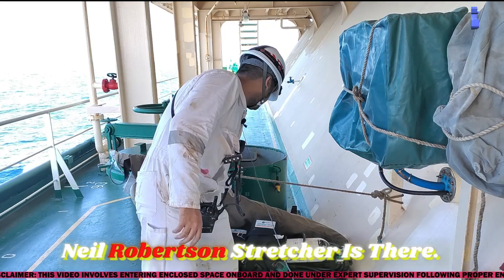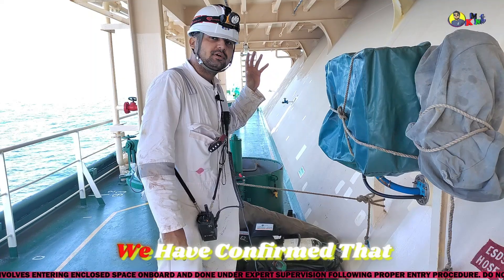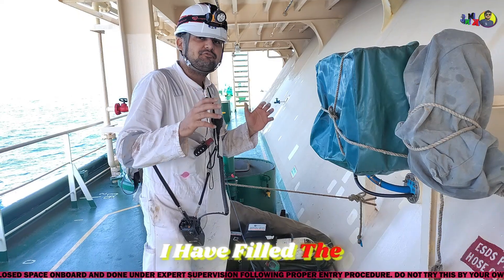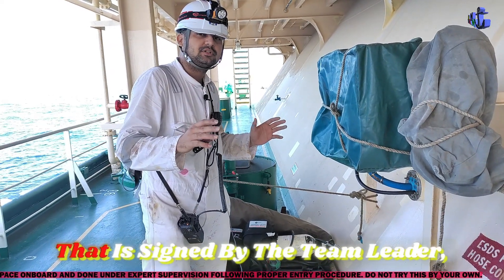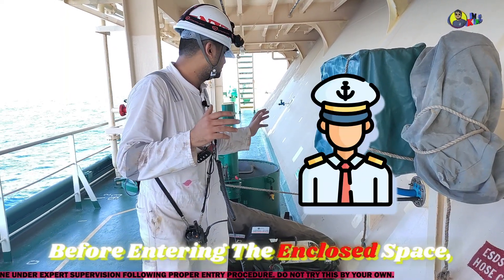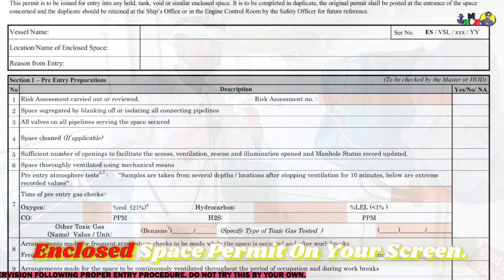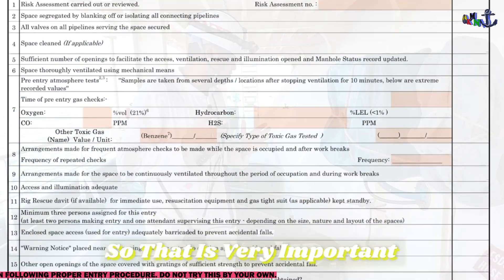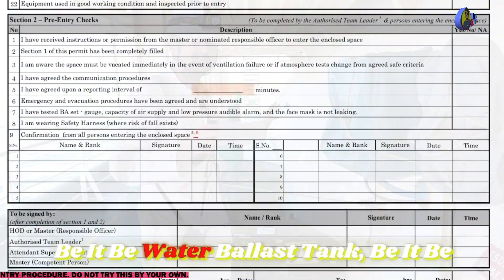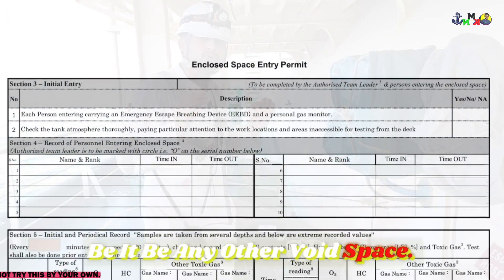The BA set is there, the Neil Robertson stretcher is there. We are continuously monitoring the gas of the ballast water tank and have confirmed that oxygen is 20.9 and other gases are zero. I have filled the enclosed space permit, which is signed by the team leader, head of department, and the captain. Before entering the enclosed space, these signatures must be there. You should comply with the enclosed space permit — whether it's a water ballast tank, cofferdam, trunk space, or any other void space.